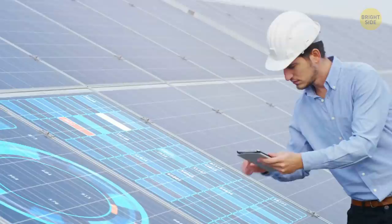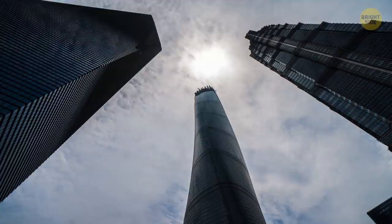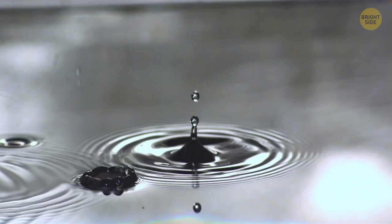The second tallest skyscraper in the world, Shanghai Tower, is known for its green features. It has a 120-degree twist in the middle, which reduces both the amount of construction material and the wind load. There are 270 wind turbines on top of the building that generate more than 10% of the skyscraper's electricity. The tower also recycles wastewater and collects rainwater.